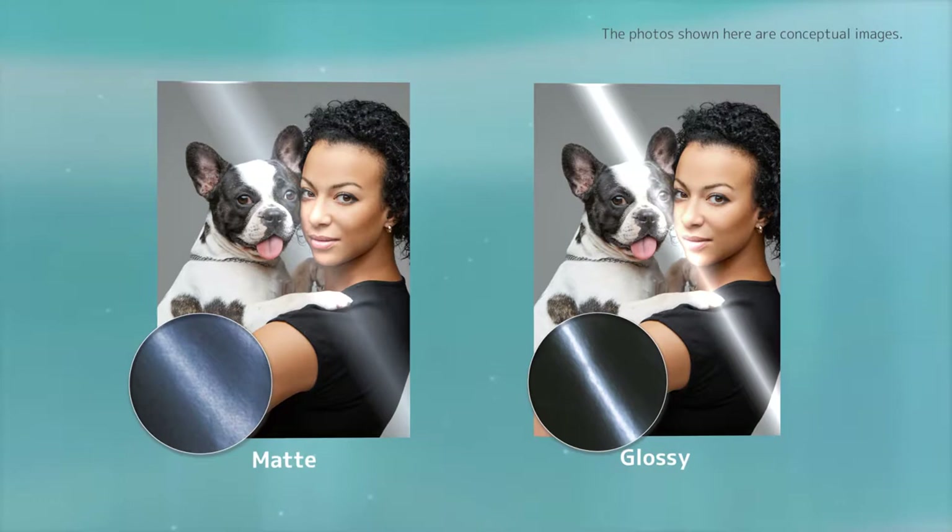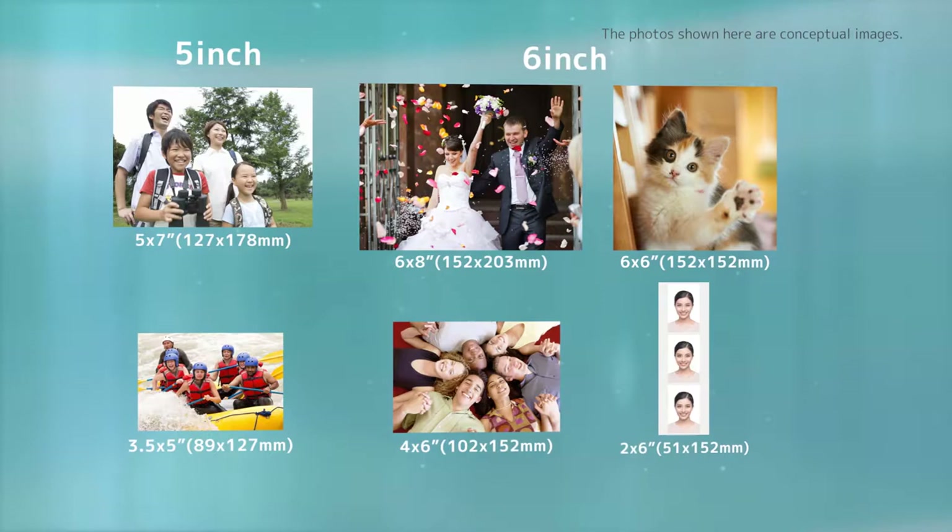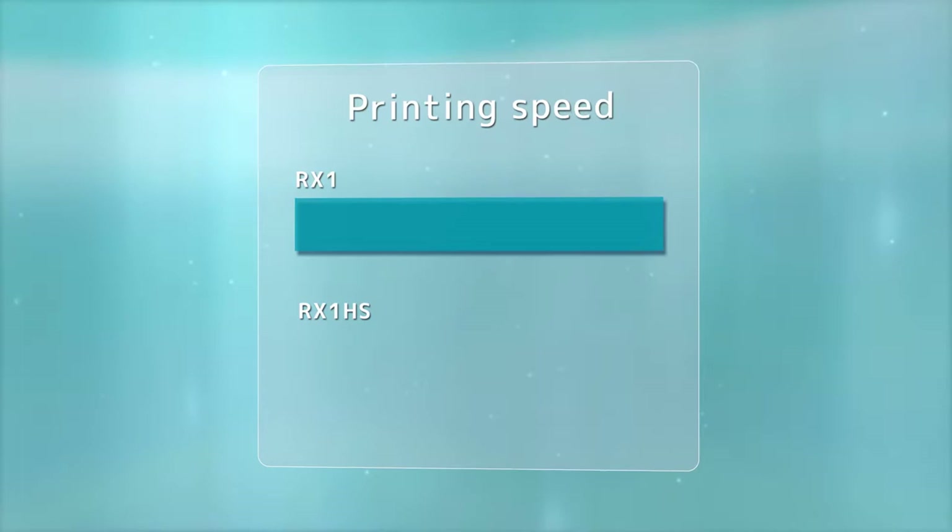Finish types available are matte and glossy. Compatible with numerous print sizes, supporting all customer needs. Perforated media is also available.